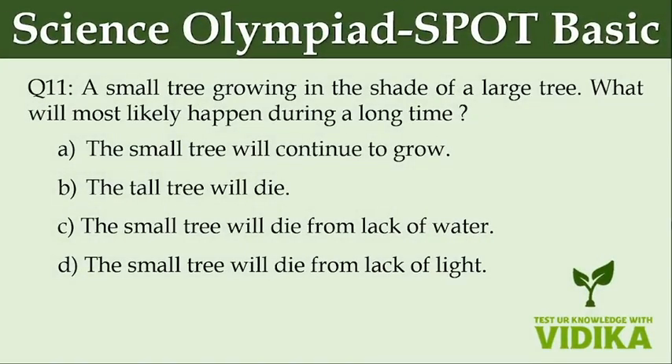A small tree growing in the shade of a large tree — what will most likely happen over a long time? Option A: The small tree will continue to grow. Option B: The tall tree will die. Option C: The small tree will die from lack of water. Option D: The small tree will die from lack of light.